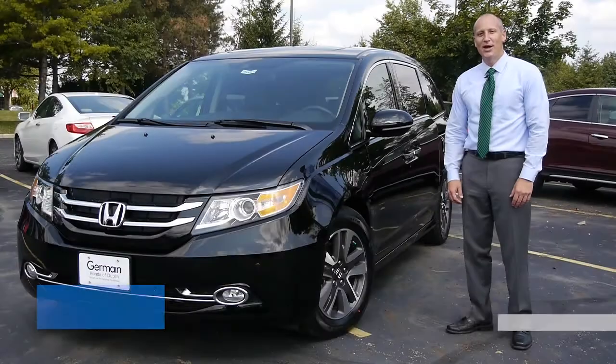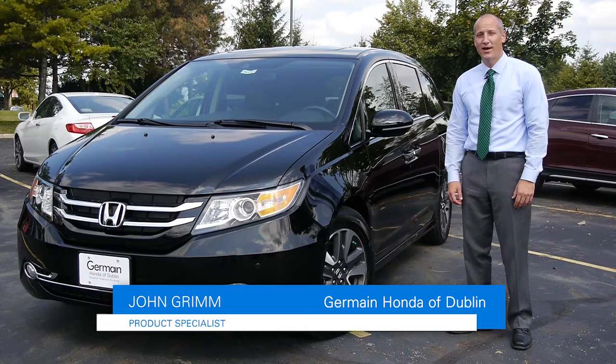Hi, I'm John Grimm with Jermaine Honda of Dublin. The 2014 Honda Odysseys have just arrived. There are some really cool features, and what we're going to go over now is the Touring Elite model. Let's get started.